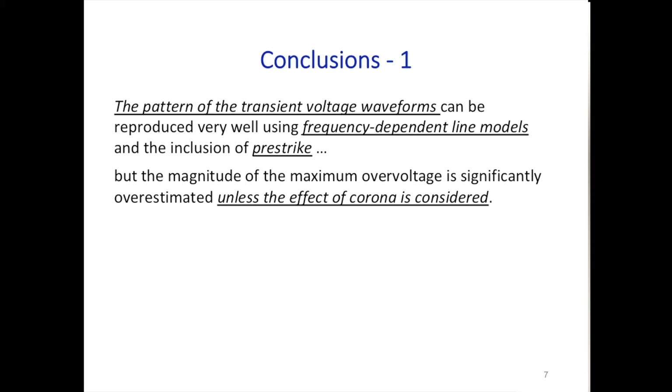We could match the pattern of the transient voltage waveforms using frequency-dependent line models and inclusion of pre-strike. However, the magnitude is significantly overestimated unless the effect of corona is considered.